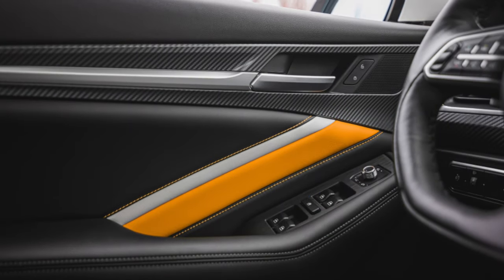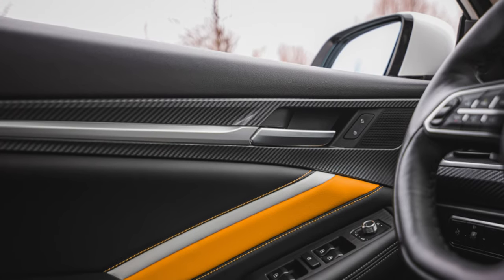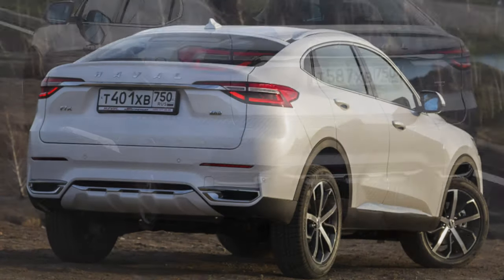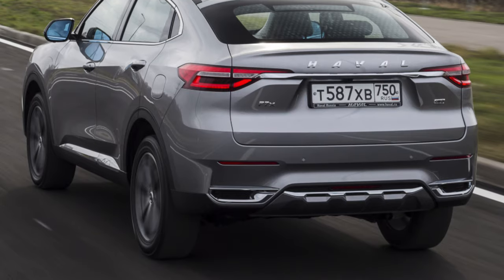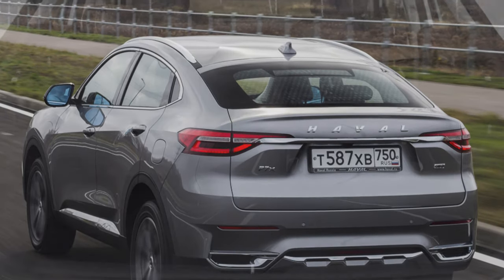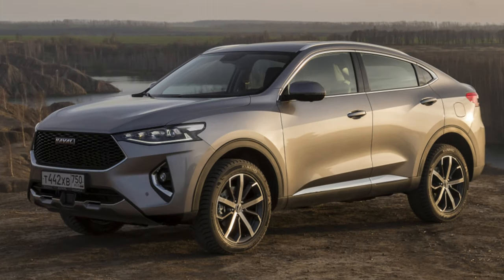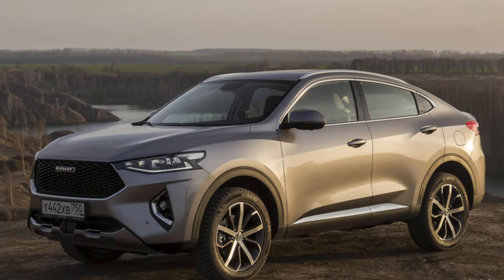What if you have small children and need to constantly load a stroller into the trunk? The luggage compartment volume of 490 liters is acceptable, and additional pockets on the sides allow for extra storage. It can be expanded by removing the curtain and folding the rear seats, but in any case it is difficult to classify the Haval F7X as a family car.